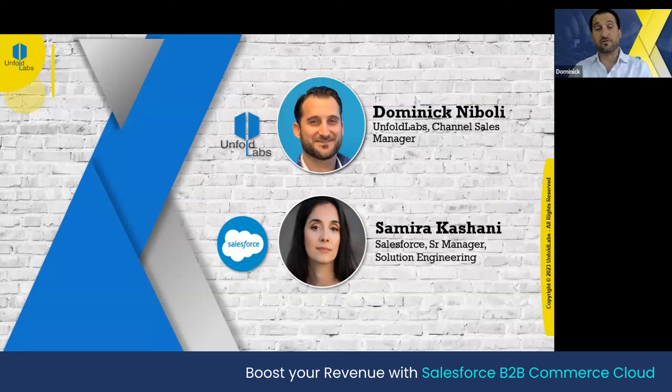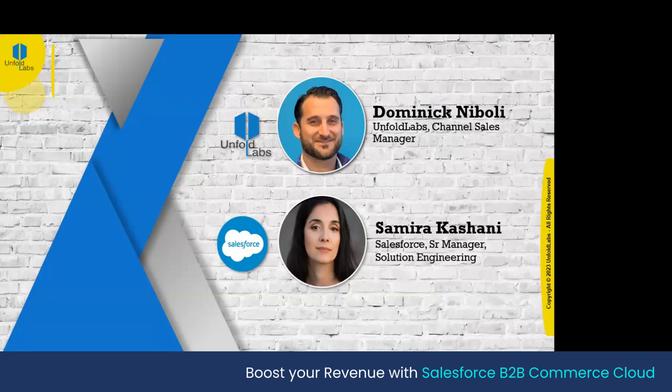If a question goes over my head — a technical question — I have Samira here to support us. Speaking of Samira, do you want to do your introduction? Sure, Dominic, thank you. I'm Samira Kashani Brahimi, Senior Manager with the Solution Engineering Team at Salesforce Commerce Cloud. I've been with Salesforce Commerce for the past six years, selling B2C, B2B commerce, as well as order management. I'm super excited today to talk about our B2B commerce and how it can bring growth and efficiency to businesses.